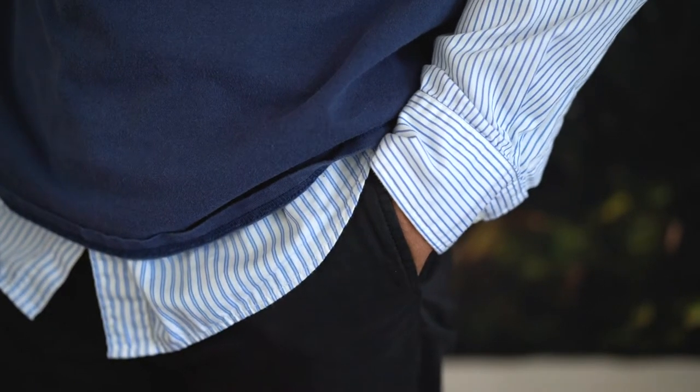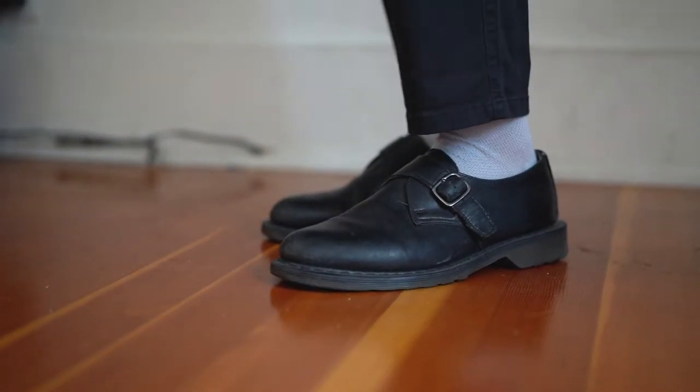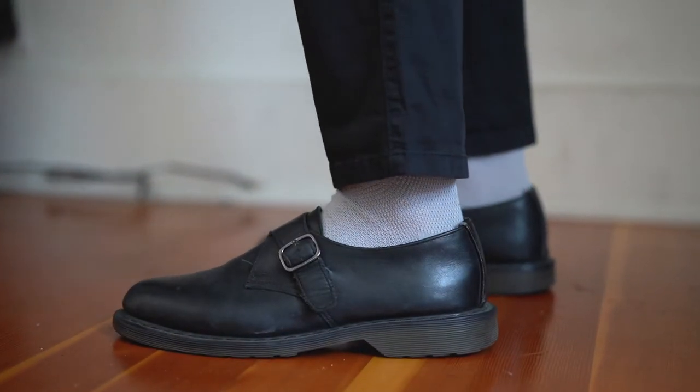My next outfit is a bit more preppy looking. I layered a dress shirt underneath my work shirt. The dress shirt is from Uniqlo in collaboration with JW Anderson. I really like the different stripes all along the shirt. My pants are from Everlane — they're a slim casual dress pant, so comfy and super easy to work in. My shoes are from Doc Martens; I've had these shoes for about seven years now and they're still comfortable.